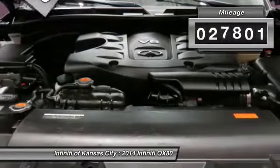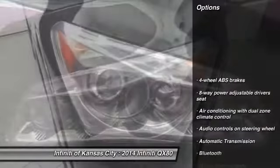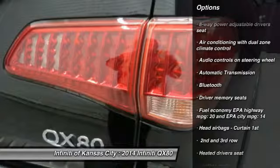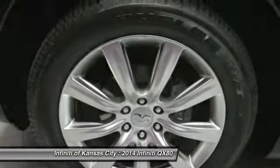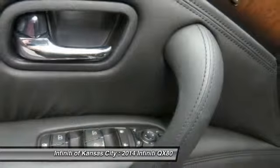This vehicle has less than 30,000 miles. Here are some of this vehicle's great options: remote engine start, navigation system, traction control, seat-on headlights, Bluetooth, automatic transmission, heated driver's seat, power windows, remote power door locks, passenger airbag.